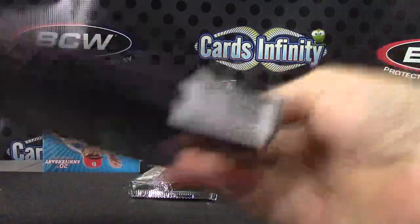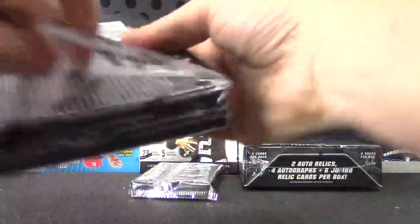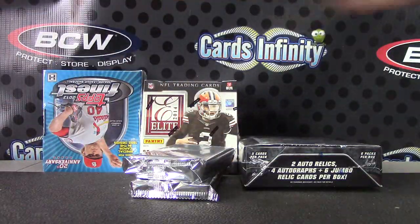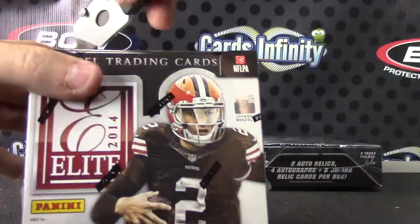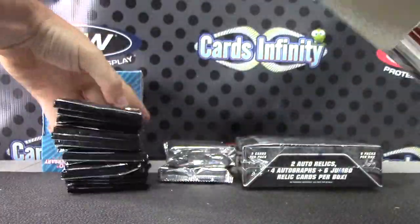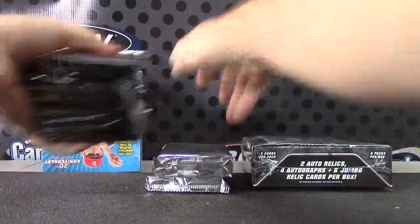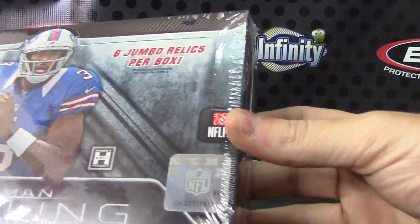Number 52, Prominence. Number two for Elite. Bowman Sterling, number 70.